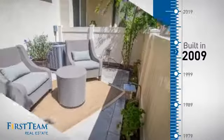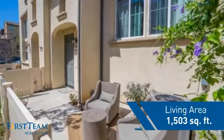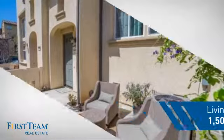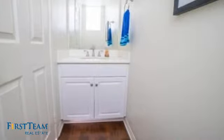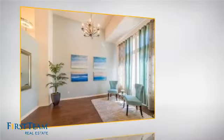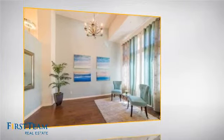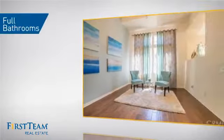This property was built in 2009 and features over 1,500 square feet of living space, giving you a spacious layout to play host or kick back and relax after a long day. Inside you'll find three bedrooms so everyone has a private space to come home to, as well as two full bathrooms.